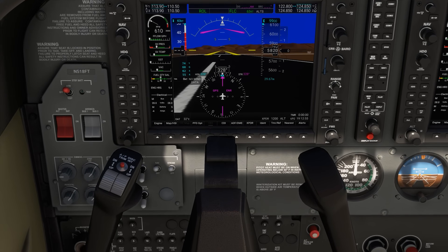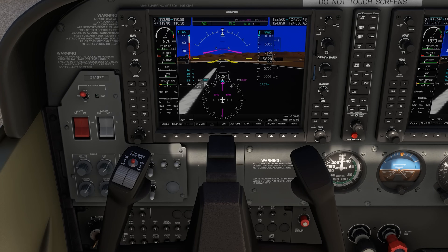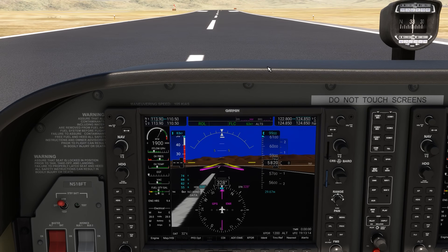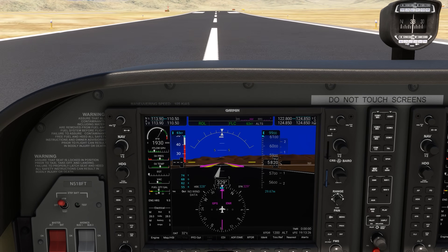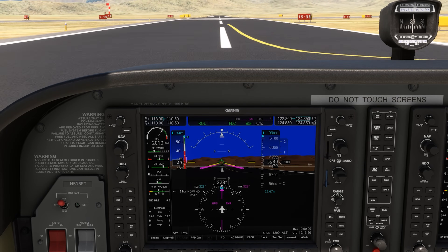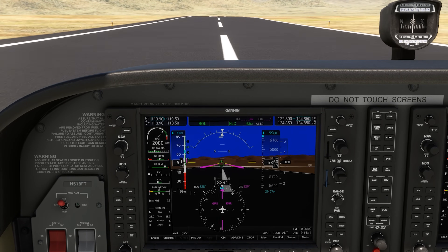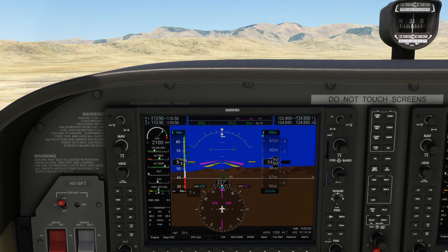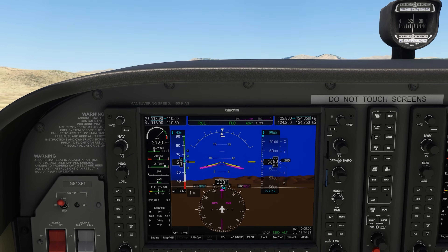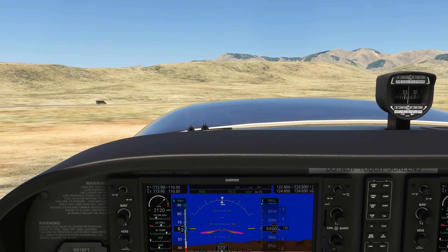Here in Colorado, if we attempt to take off at full rich — which us sea level pilots are taught to do — we develop reduced power. Standing stationary with our feet on the brakes, we develop about 1900 RPM, barely enough for a takeoff. Releasing the brakes, we start lumbering down the runway. With air moving over the propeller, it windmills and spins a bit faster, which does increase our power output a bit. Still, we struggle to even reach 2000 RPM. We don't reach rotation speed until we're basically at the opposite end of the runway, and then climbing into the thin air, we don't have the power or performance to out-climb the terrain in front of us. It's a recipe for disaster.